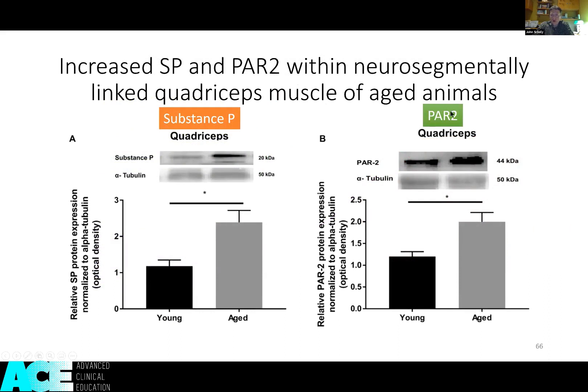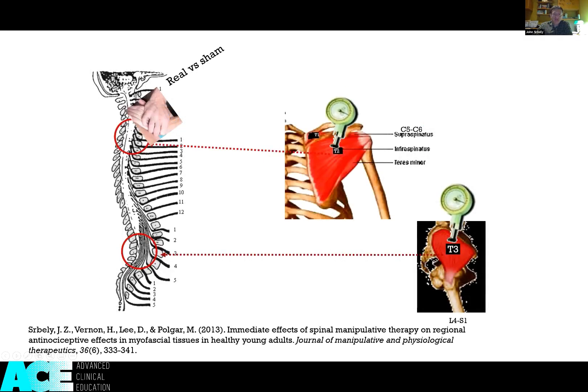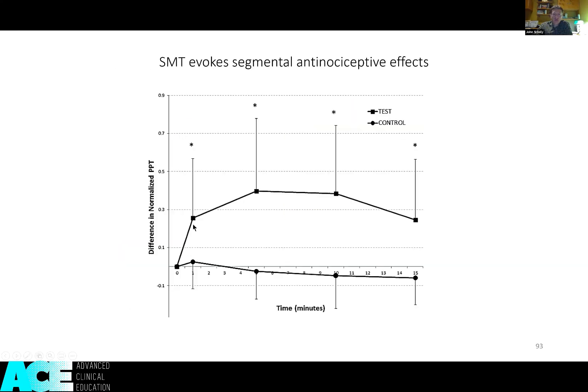Looking at part two, it's basically a downstream biomarker of inflammation. The aged animals demonstrated increased levels of this pro-inflammatory biomarker. At the C5-6 segment, looking at pain pressure thresholds at the same two points, we saw a very robust 40% decrease in pain sensitivity, and the response seemed to last for 15 minutes — it didn't return to baseline at that point.